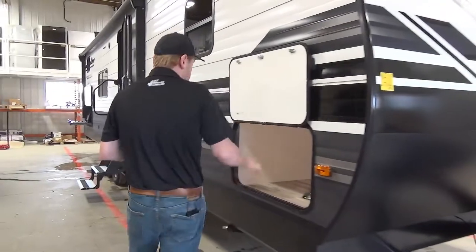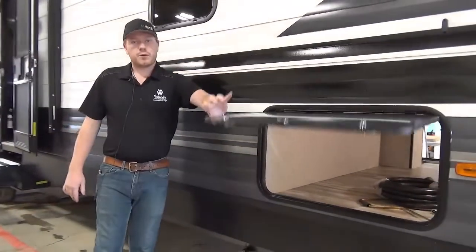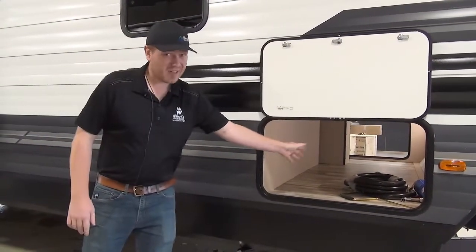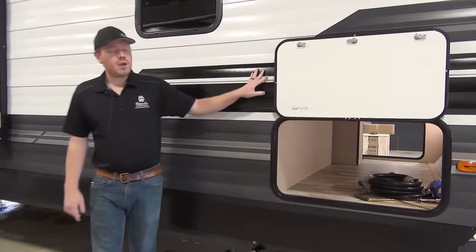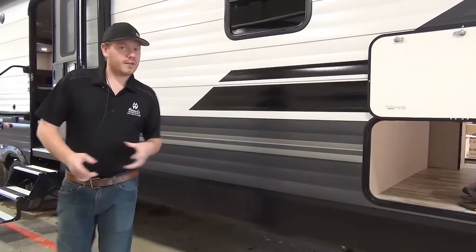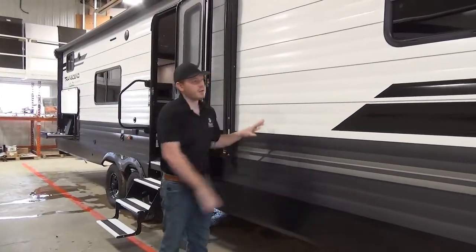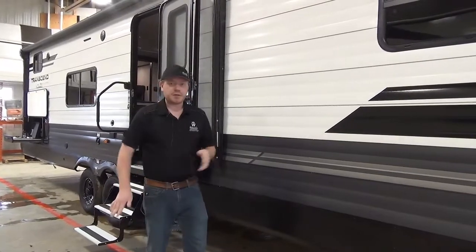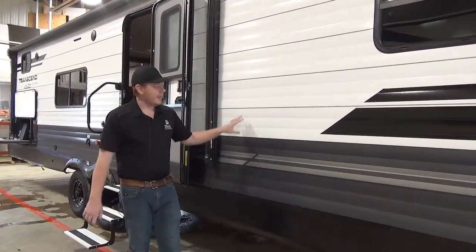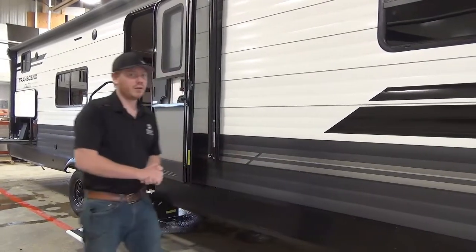Coming down the side of the trailer you'll see our pass-through baggage compartment with magnetic door catches and lighting inside. They are continuing with the strong wall construction on these Transcend Explore models. This is the thickest metal I've ever seen on any trailer, with a nice backing material and lots of studs in the wall — very strong and durable, with far less chance of denting than any traditional trailer on the market.